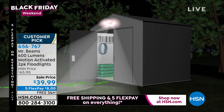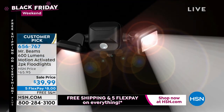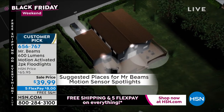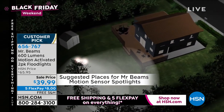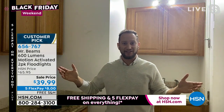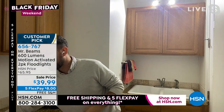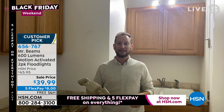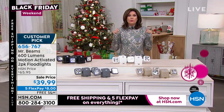You can put these up high, down low, in the trees, by your shed, on your shed — or even inside your shed where you don't have light. Let me turn my light off to show you. Once it senses motion, look at how much light is in here. This could be a giant closet or a garage — an amazing amount of light from just one of your floodlights. It's a great way to illuminate any area where you need light. We're doing five flex payments on our entire collection because it's the biggest shopping weekend of the entire year, so you get this home for $8.